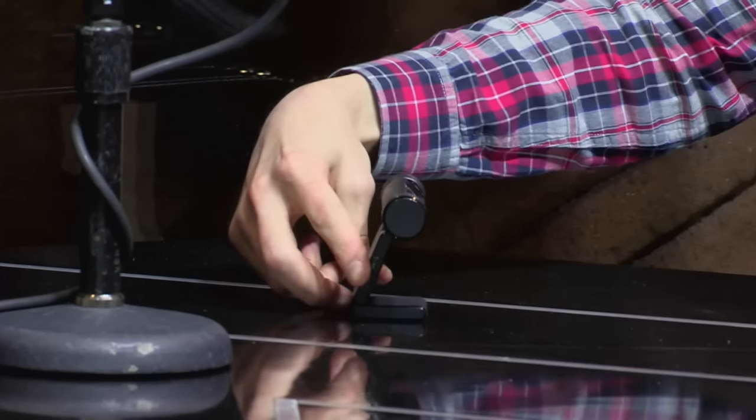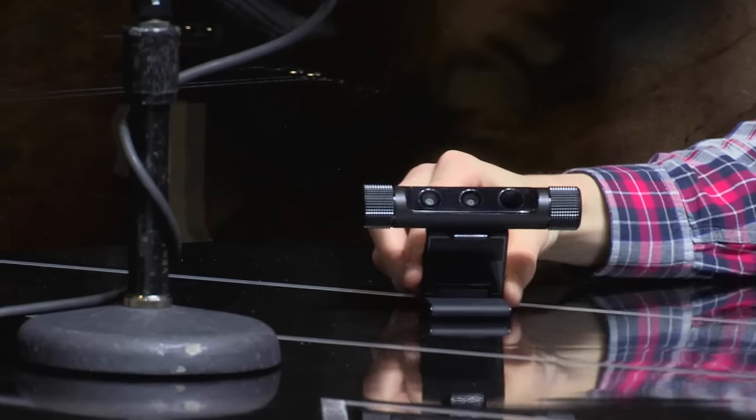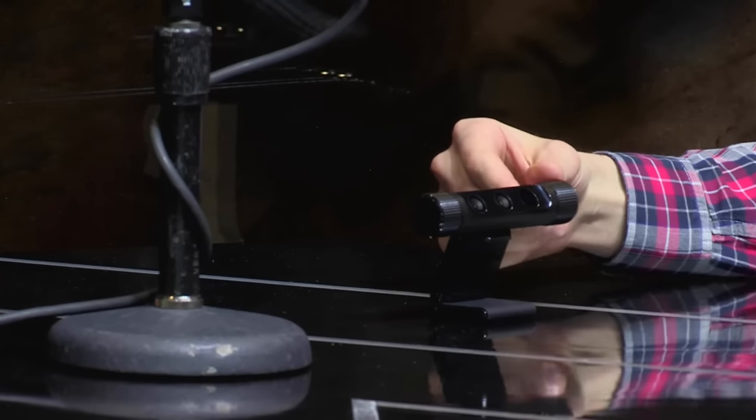Looking at the stand here, this is your new webcam — the Razer Stargazer. Could you give us a quick run-through of what it does? For streamers who are already streaming their game content at 60 frames per second, this is great because now they can stream themselves to match with that 60 frames per second. And the reason why it has all the sensors on the front is because it has Intel's RealSense technology built in.